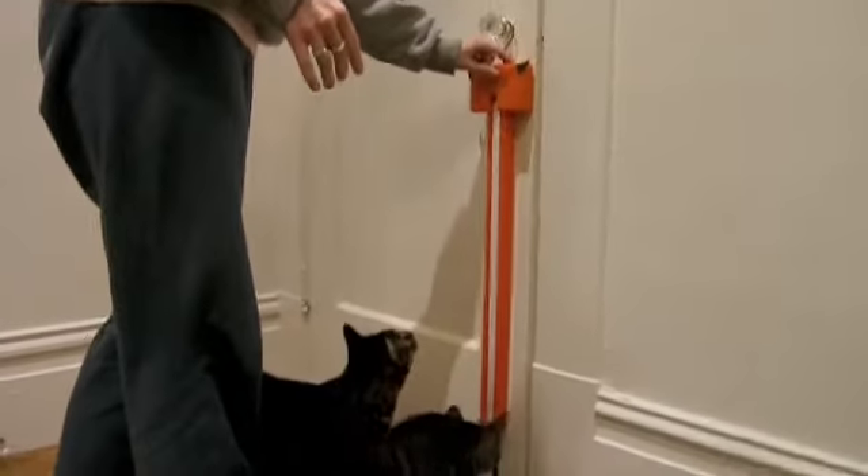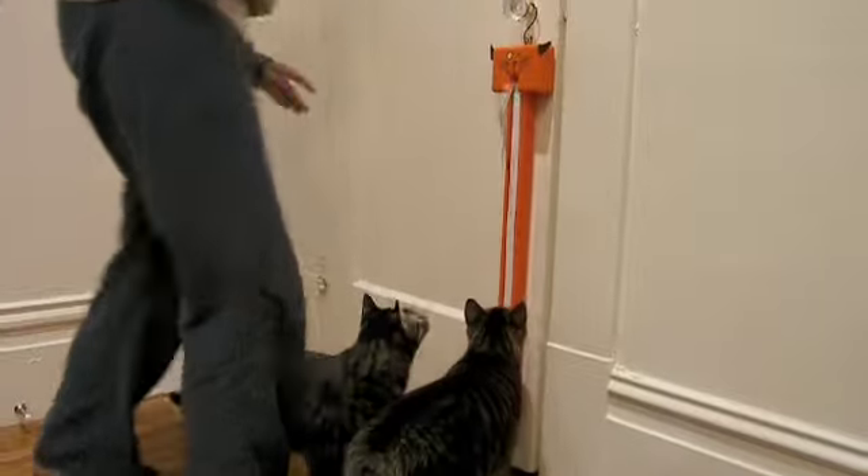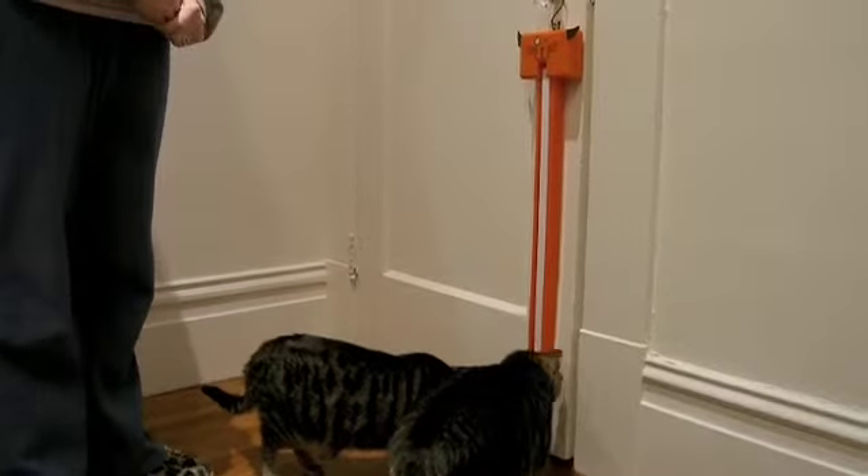Then turn it on — we do speed two. And here is the fling-of-a-string in action!